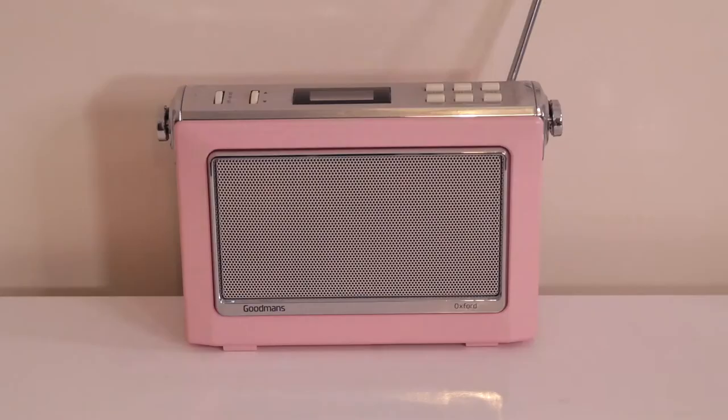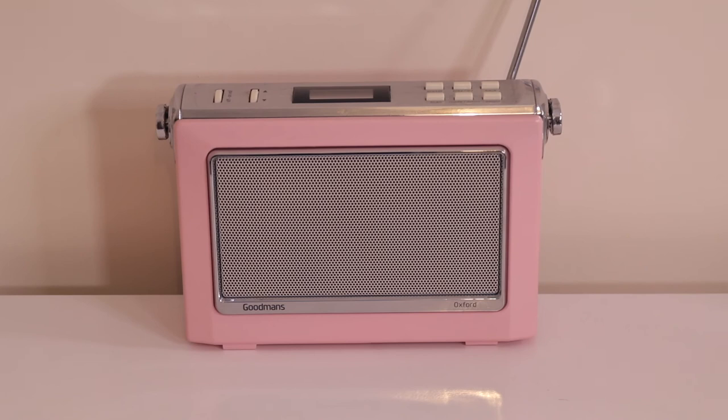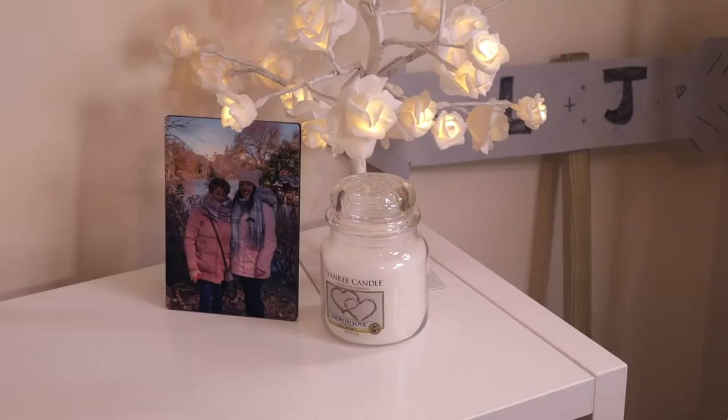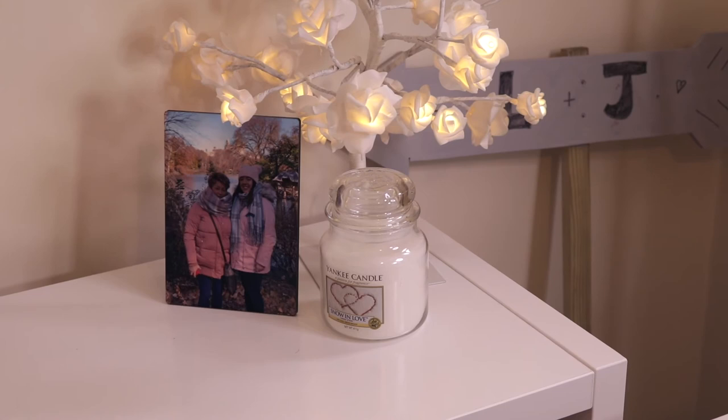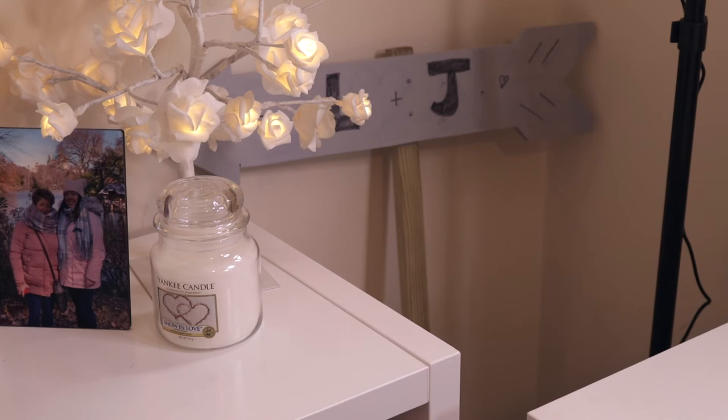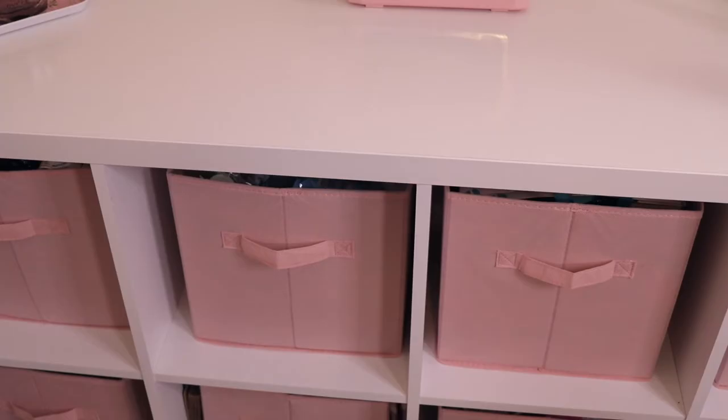In the middle of the desk I have my Goodmans pink retro-looking radio — my mum picked this up for me for Christmas one year and I absolutely love it. Over the side of the cube I have a floral tree lamp, a picture of me and my mum in Central Park from when we went to New York in 2017 — it was freezing but I loved Central Park. I also have a Yankee Candle in the scent Snow and Love, a present from one of my clients for Christmas. That little arrow sign is from our wedding — we put it in the ground to direct people to the venue, but the weather was so bad it didn't stay.